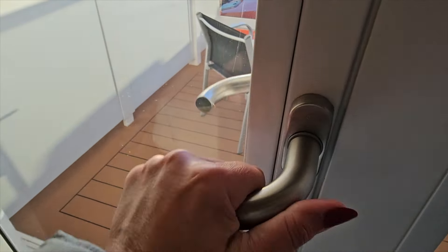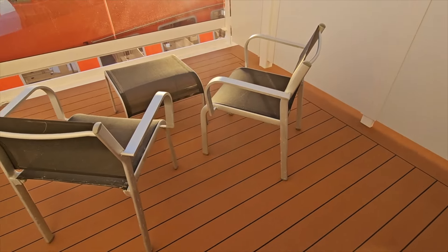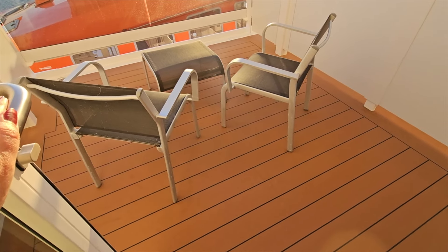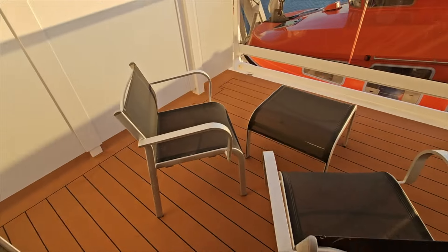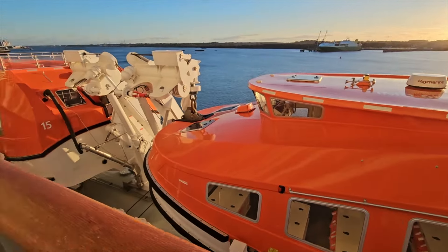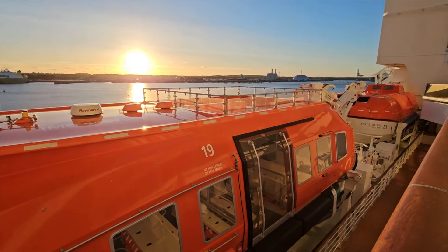This balcony is super spacious. On MSC Seashore we had a wide one but this is huge — that is a very big balcony. Look at that view! Even though we have views of the lifeboats, we still have enough of a view, and a lovely sunset here in Southampton.